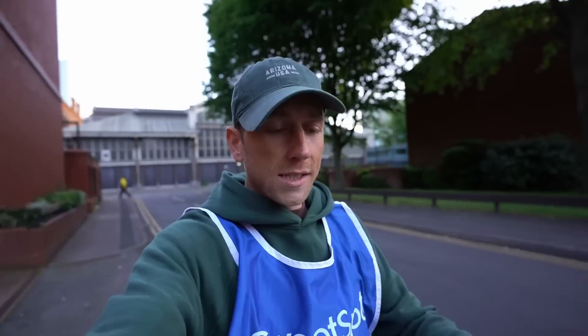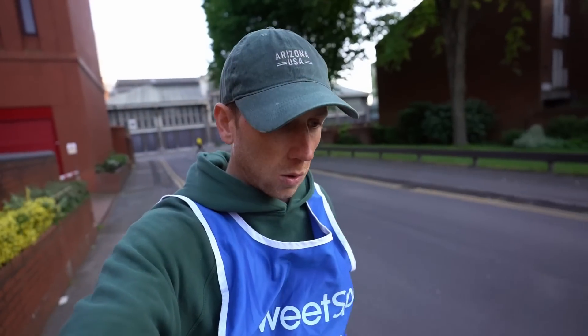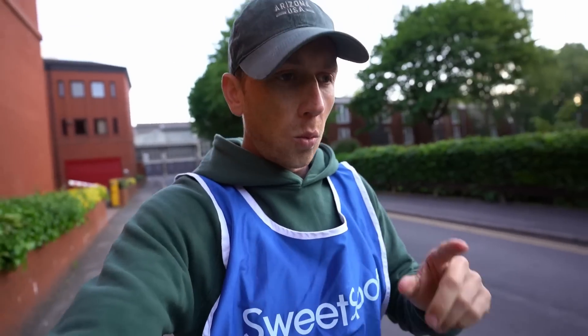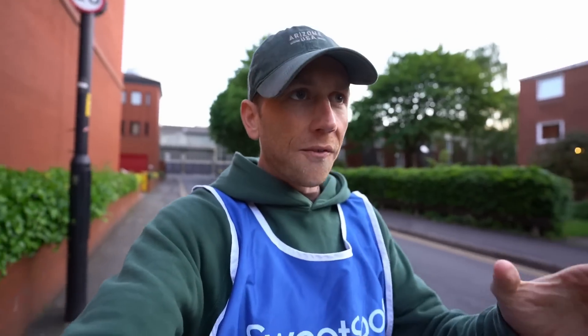I made it up here to Manchester for the Tour Series. I've got this very special bib that gets me in all the places I need to go to get the shots — getting some content on behalf of the women's team Cannes Basso. Really cool little circuit here in Manchester, just over one kilometer long, four corners, pretty simple — it's going to be a fast evening.